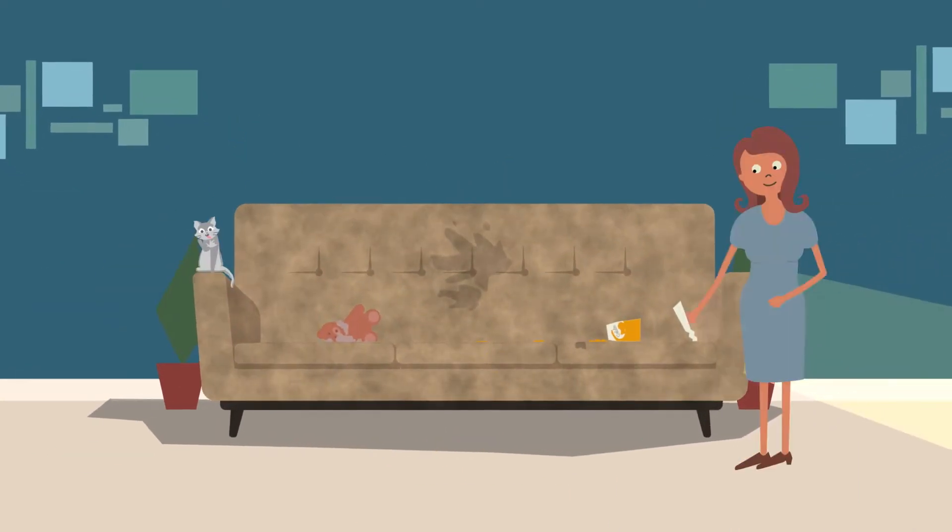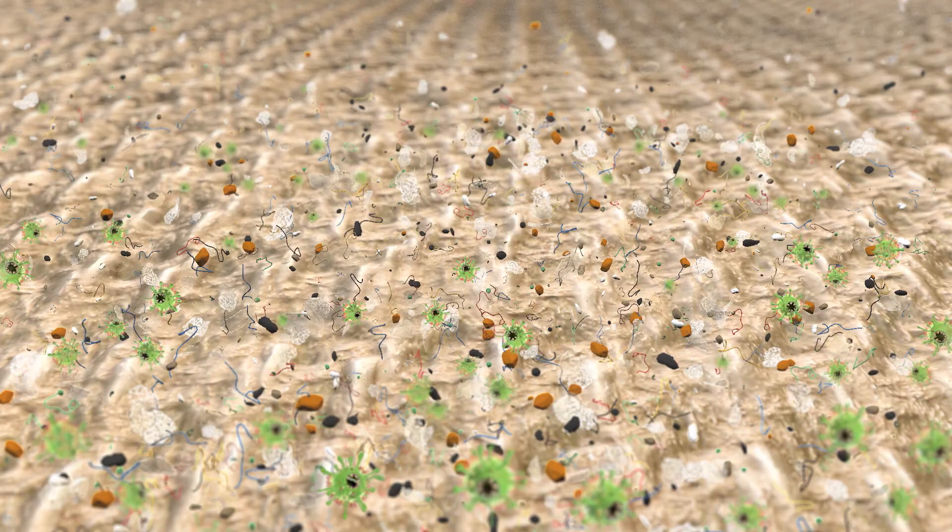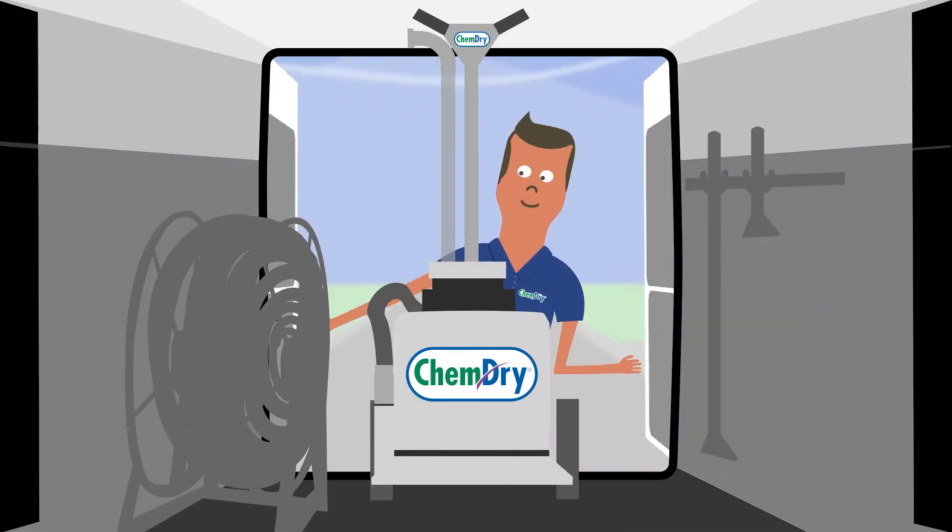Fortunately, our sofa, other upholstered furniture, and carpets act like air filters, trapping allergens and bacteria, and keeping the air in our homes healthier. But to remain effective, they need to be deep cleaned.